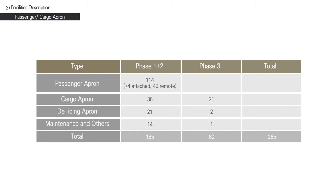Let us look at the passenger and cargo aprons. With an additional 56 passenger aprons to be built during the third-phase construction project, the airport will have a total of 111 attached aprons and 59 remote aprons. Cargo aprons will increase to 57, de-icing aprons to 23, and maintenance and miscellaneous aprons to 15.